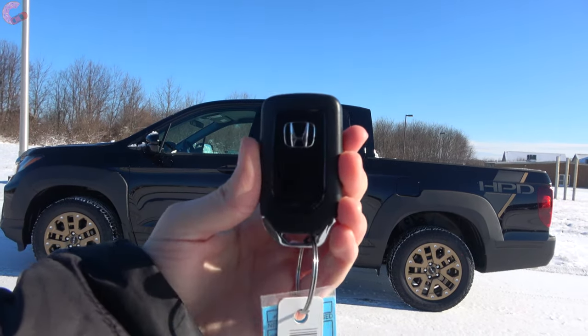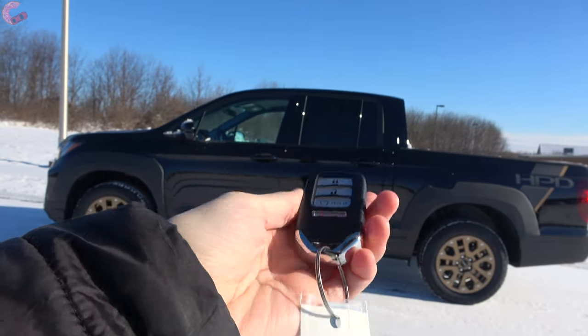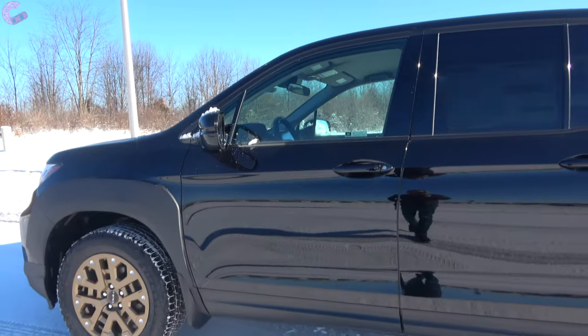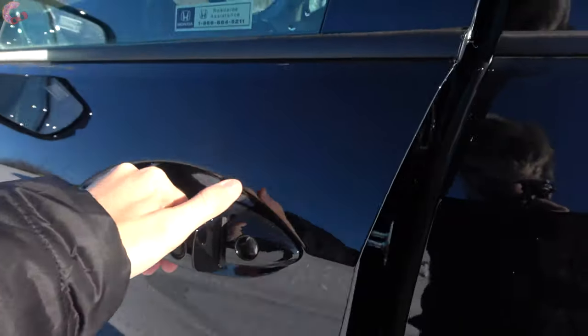On the 2021 Ridgeline, Honda nicely includes a smart entry system standard on all models, as well as remote start, which is particularly useful on a cold day like this. To get inside the truck, just put your hand behind the sensor and it will open up.